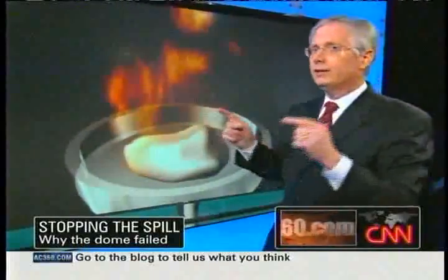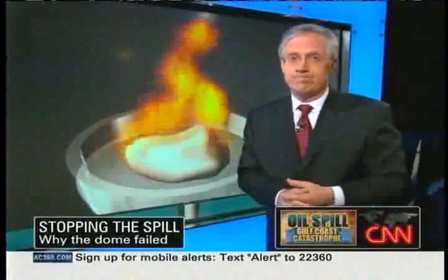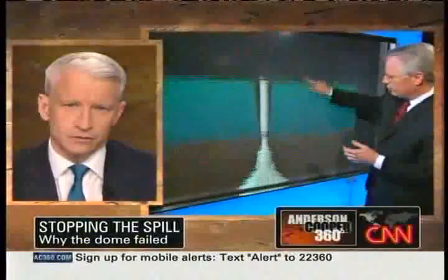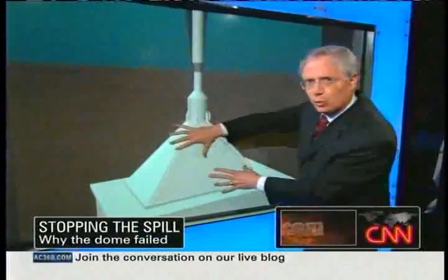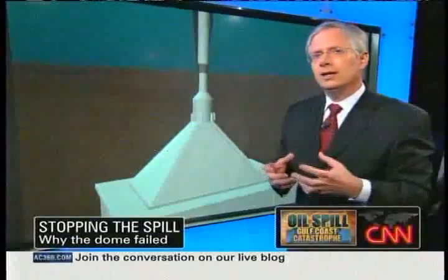That is the culprit that's stopping up this funnel from stopping this leak in the bottom of the ocean. They've considered using a smaller dome — a researcher from the Colorado School of Mines tells me it might allow them to focus a heat source right around the nozzle to prevent those crystals from connecting and clogging the spout.